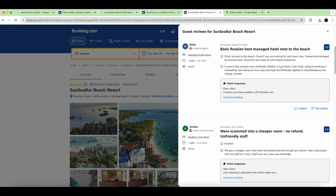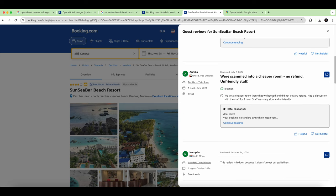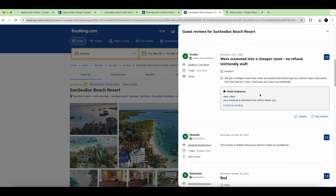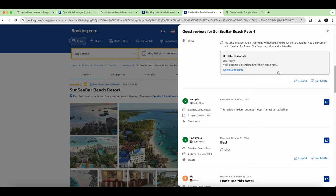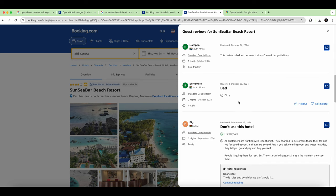The manager was not sympathetic and refused to find a real solution — just offered other rooms that were slightly better but still not what was booked. We got a cheaper room than what we paid for and received no refund. We had a discussion with the staff for over an hour across several encounters, with no solution. I would have reported this to the police — the conditions were dirty and bad.